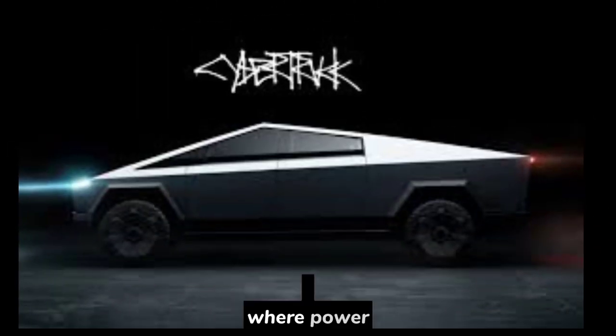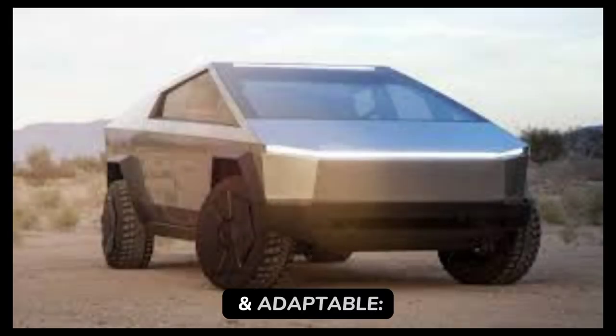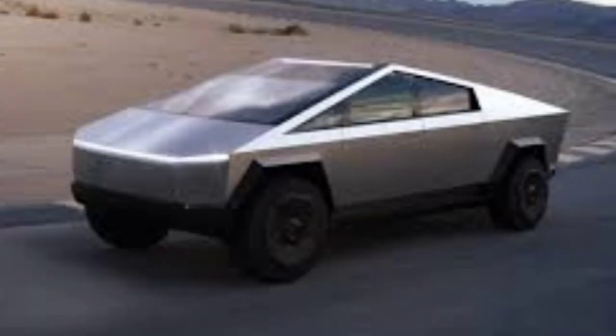Welcome to the Cybertruck, where power meets adventure. Let's dive into its key features. 1. Tough and adaptable, with 11,000 pounds towing capacity and 340 miles range, the Cybertruck adapts anywhere with its electronic air suspension.